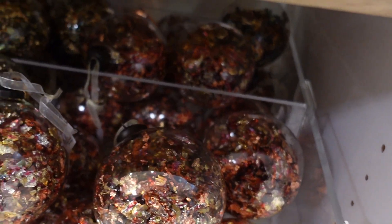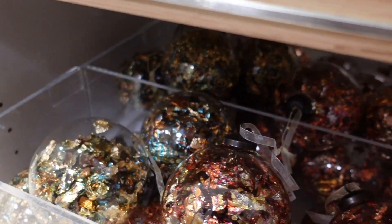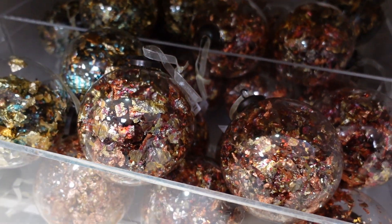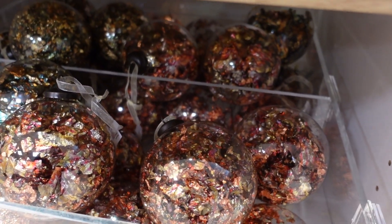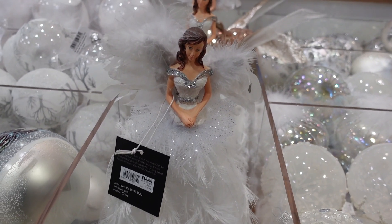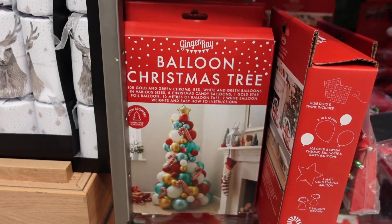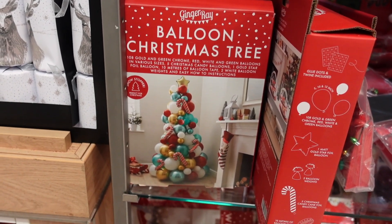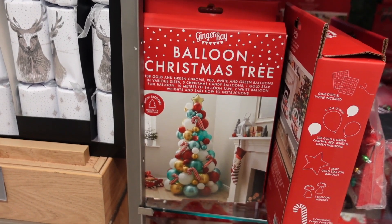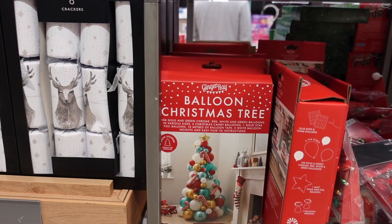How fab are these baubles? I love them. They look so good. I don't even know if it's picking up on camera how striking these are in person, but they are so, so nice. That is an extravagant tree topper - it's beautiful though. They've got a balloon Christmas tree! I've never seen anything like that before. That's gas, isn't it? You'd be getting a heart attack though on Christmas day when these things start just popping off.